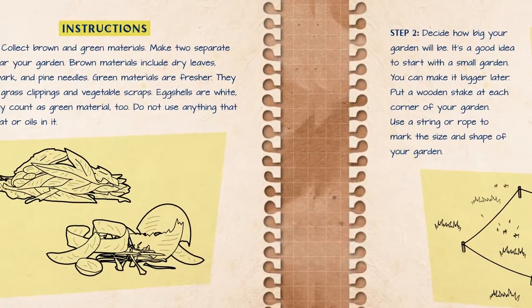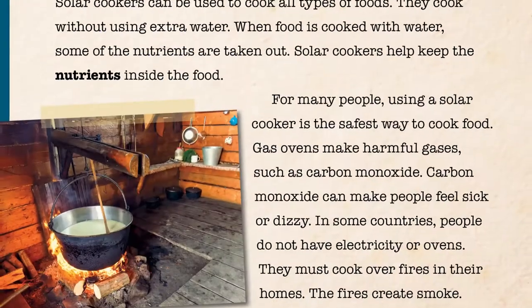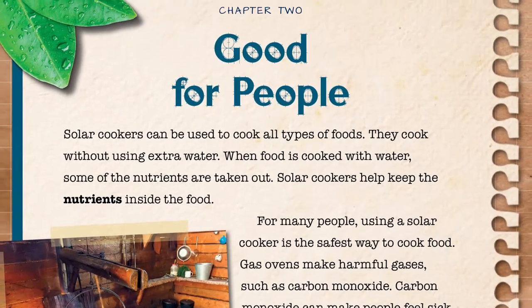Solid non-fiction content, coupled with step-by-step instructions, walk readers through each stage of the project, making these books perfect for do-it-yourself readers.